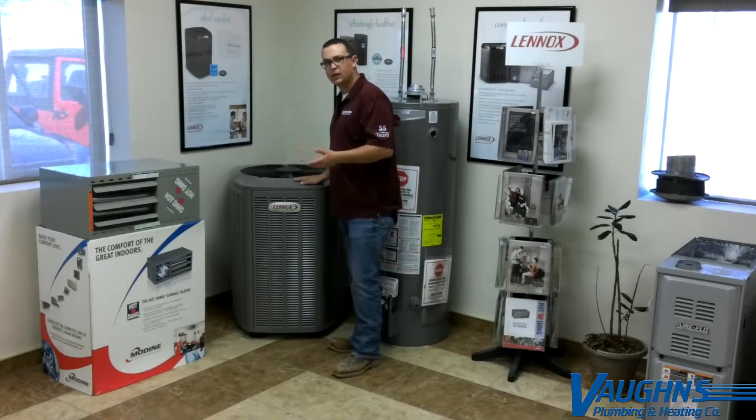We have a Lennox condensing unit — this would be the outdoor portion of your air conditioning system. The efficiency levels range from standard efficiency all the way up to high efficiency. We like to present it in terms of miles per gallon: high efficiency is approximately 25 miles per gallon, while standard efficiency is approximately 14.